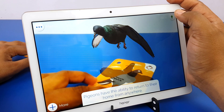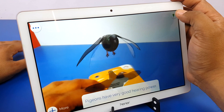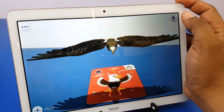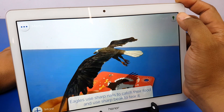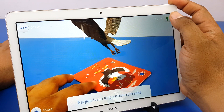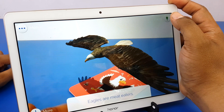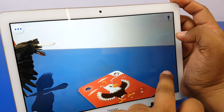Pigeon — pigeons have the ability to return to their home from anywhere. A group of pigeons is known as a flock. Pigeons have very good hearing power. Eagle — it's an eagle! Eagles have excellent eyesight. Eagles use sharp nails to catch their food and use their sharp beak to tear it. Eagles are large, powerful birds. Eagles have large hooked beaks. Eagles build their nest on tall trees. The female eagles are bigger than the male. Eagles are meat eaters.